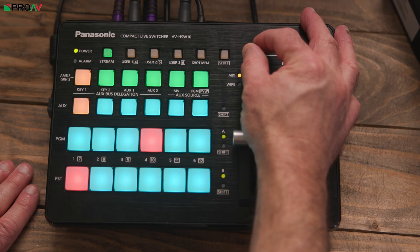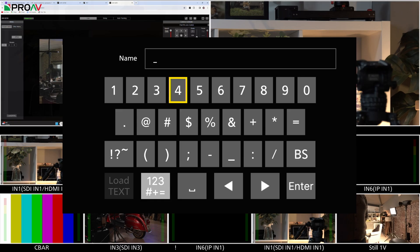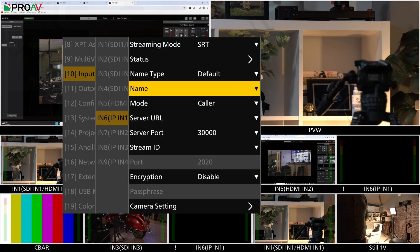I'm really looking forward to seeing this software control, because the physical controls on this are quite limited. Some things like entering a YouTube link or keys are pretty laborious when you only have a control dial and enter button — you really need some patience. So that software control is a really important part of this product, and hopefully it will be available soon.